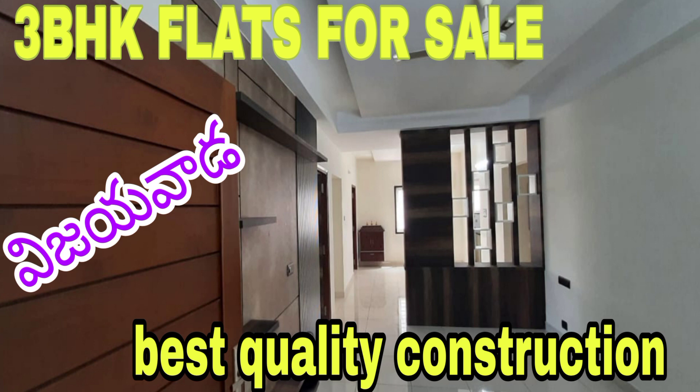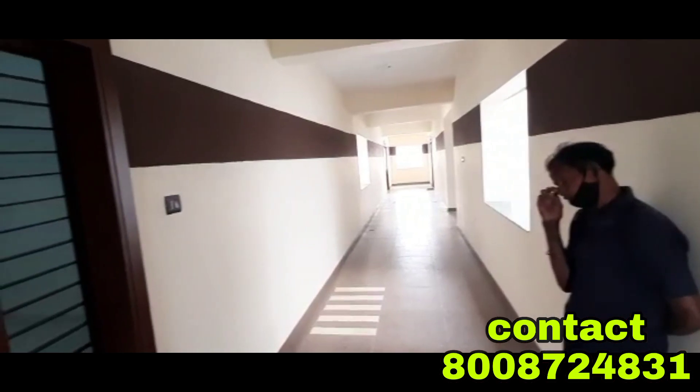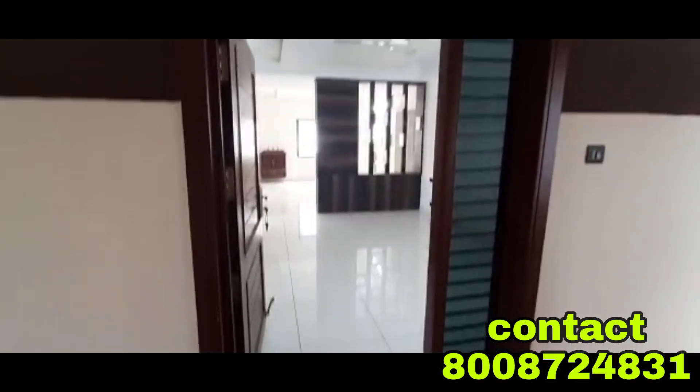Hello everyone, I'm Mr. Ekanth. This is my SS Telugu Infra YouTube channel. Today, I'm going to show you a 3-bedroom flat in this video.